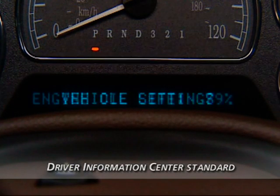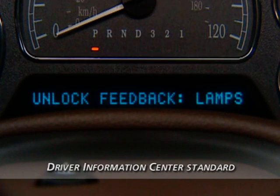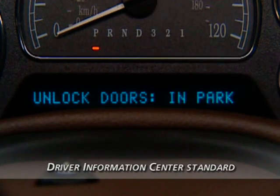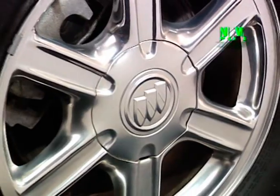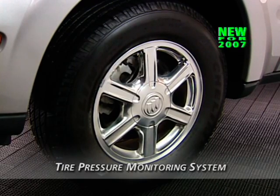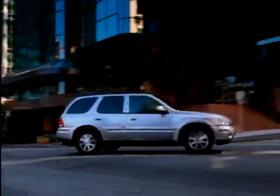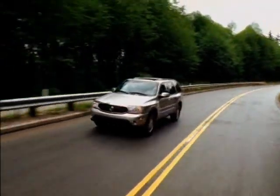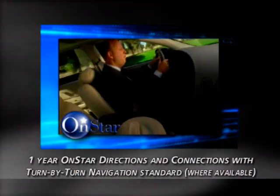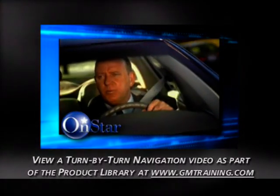Key vehicle information is displayed in the Driver Information Center, or DIC, which is standard. It reports vehicle status information and is also used to program door locking preferences. For 2007, the DIC adds readouts for the new tire pressure monitoring system, which alerts the driver when there is a significant loss of tire pressure. Rainier's luxury package remains available for 2007, including chromed assist steps and heated front seats. OnStar's directions and connections with turn-by-turn navigation is standard on Rainier for 2007.